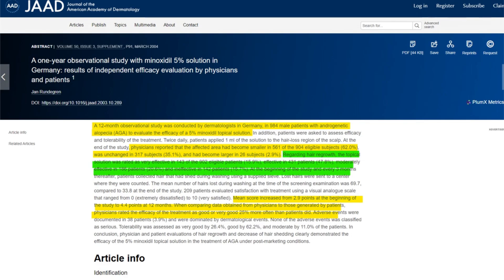Regarding hair regrowth, Minoxidil was perceived as very effective by 15.9%, effective by 47.8%, moderately effective by 20.6%, and ineffective by 15.7% of subjects. This gradient of efficacy is emblematic of a curve-like response to Minoxidil treatment, highlighting that outcomes are not merely binary but spread across a spectrum.